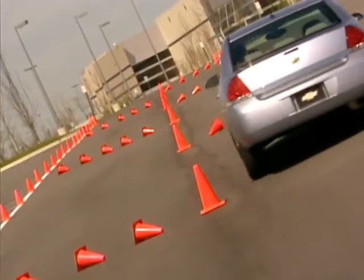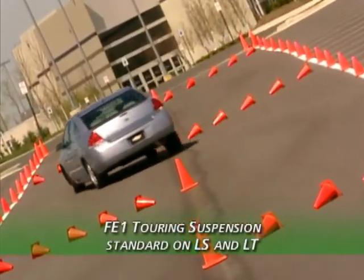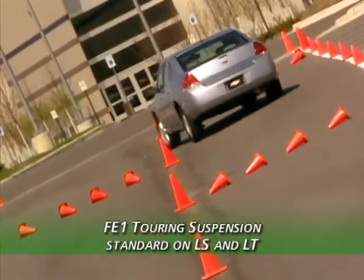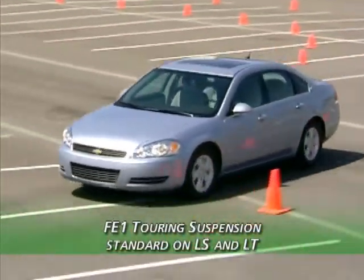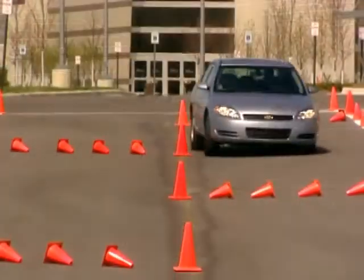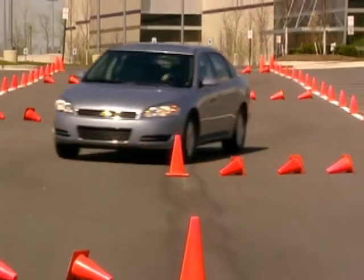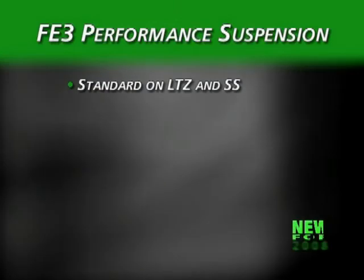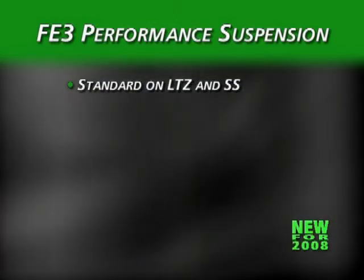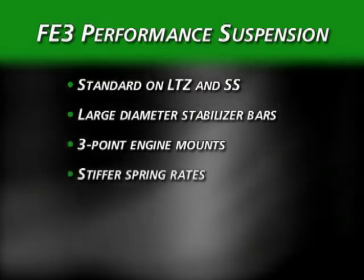Two suspension tunings tailor Impala's responsiveness further. The FE-1 Touring suspension is standard on LS and LT models, providing controlled handling and good ride quality. The FE-3 performance system provides more control and stability during spirited driving. For 2008, LTZ joins SS in getting this upgraded system with its larger diameter stabilizer bars, three-point engine mounts, and stiffer spring rates.